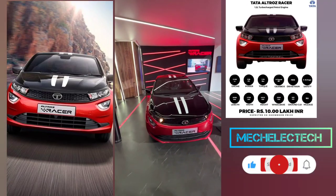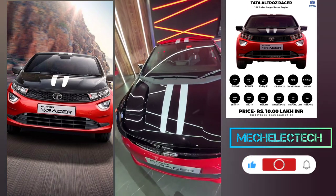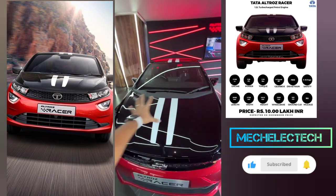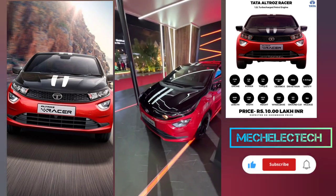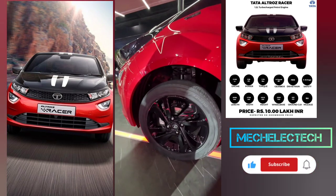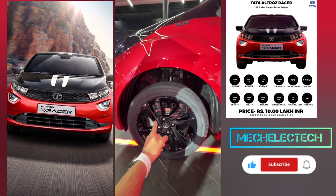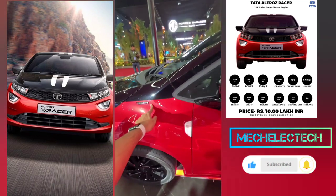This is the Tata Ultros Racer and you can see a lot of cosmetic bits on this car, like these stripes which run through on the roof. Black coloured hood of course. The engine has been given a bump up in power. You can see the tyres — these are from Yokohama. The tyre size is 205-50-16s. Red coloured brake calipers would be really cool. It says Racer here.